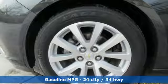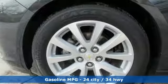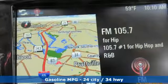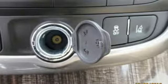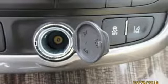It boasts an impressive list of features, like these: External Memory Control, Power Heated Mirrors, Dual Zone Climate Control, Auto Dimming Rear View Mirror, and Wi-Fi Hot Spot.